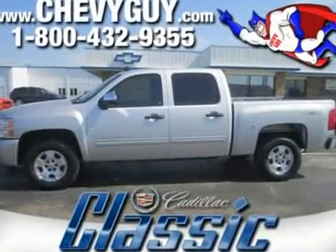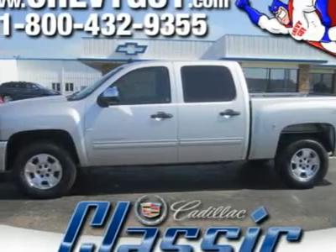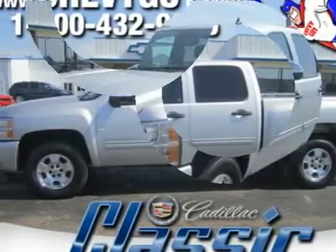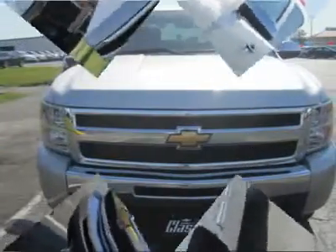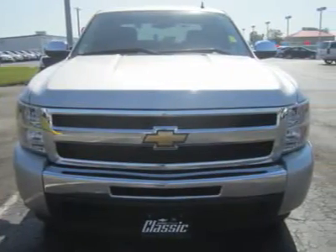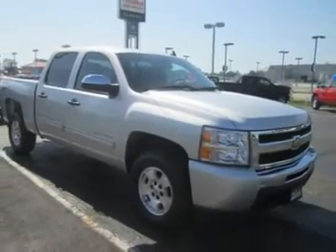Our 4x4 2010 Chevrolet Silverado 1500 LS Crew Cab Full-Size Pickup offers versatility, utility, and just plain muscle, with a few appearance, comfort, and convenience goodies, such as a 5.5-foot bed, front-hint rear doors, and split-folding rear seats.